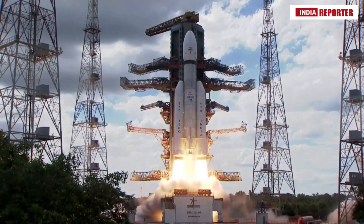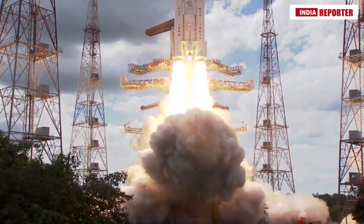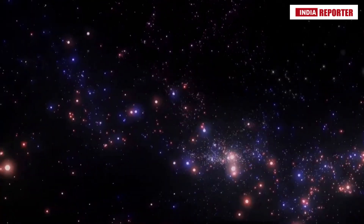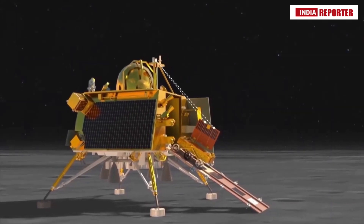The Chandrayaan-3 mission has been deployed by the LVM-3 rocket and is on its way to the moon. If all goes well, the rover will be exploring the lunar surface in about a month.